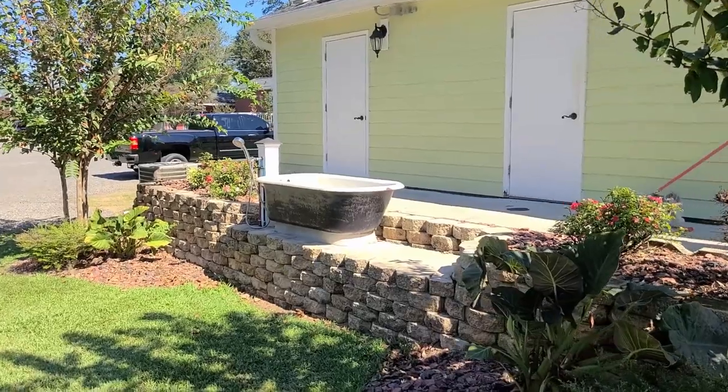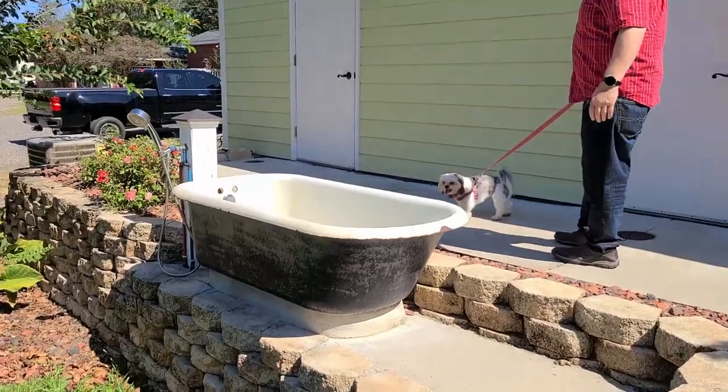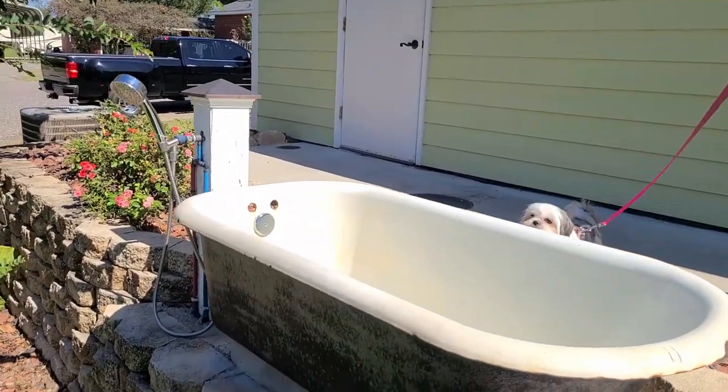This right here is the pet wash station, which I thought was just really cute. It's just a big old bathtub that they put out here with a sprayer.